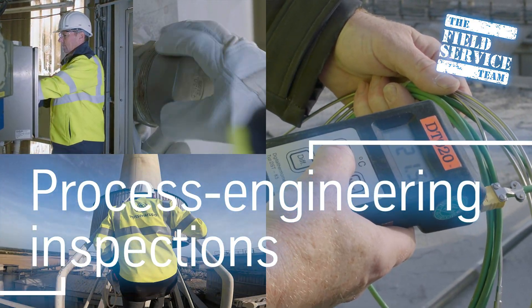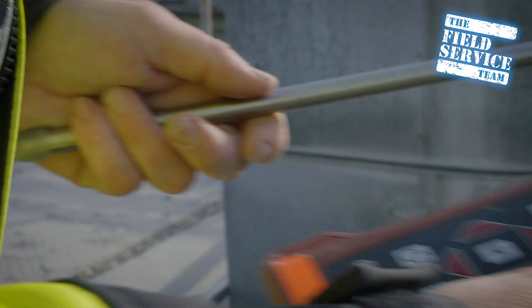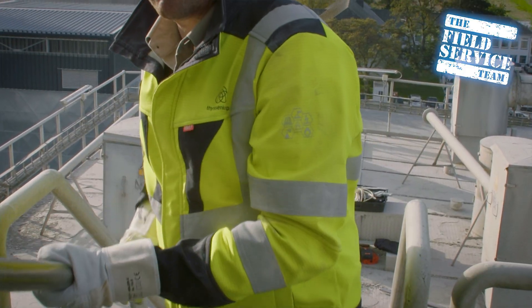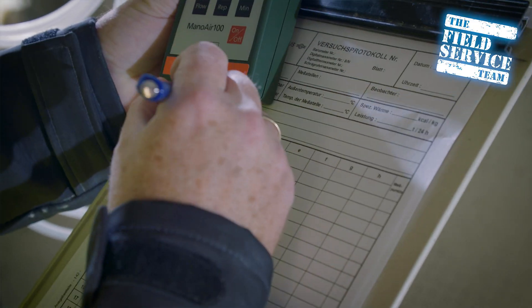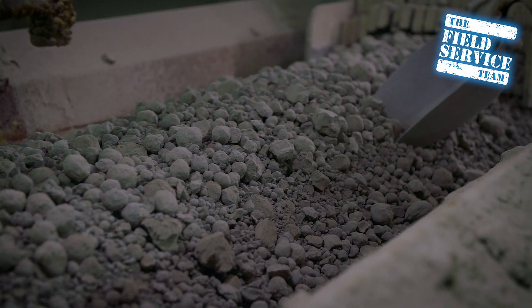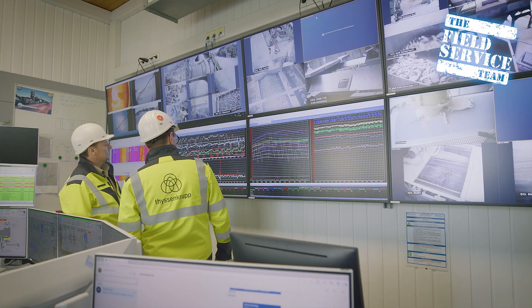The data harvested from our process engineering inspections help you to optimize the processes in your plant to increase your production capacity or to adapt them to the current state-of-the-art. Productivity, energy efficiency, plant availability, and emission reduction are the focus of our process technological inspections. Depending on the scope of the inspection, we determine the following characteristic process data: temperature, emissions, volume flow, material and gas consumption, pressure, and mass flow.